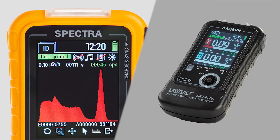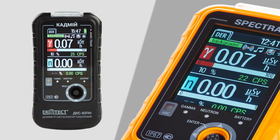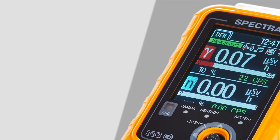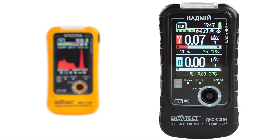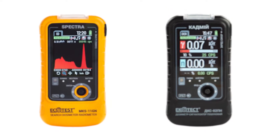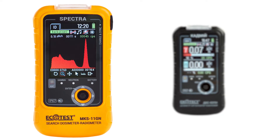Both Cadmium and Spectra measure the dose rate, accumulated dose, and determine the intensity of gamma, X-ray, and neutron radiation. The only difference is that Spectra has additional capabilities: real-time identification of radionuclide types by their amplitude gamma spectra, and saving amplitude gamma spectra and event logs in non-volatile memory.